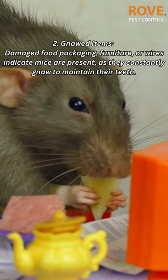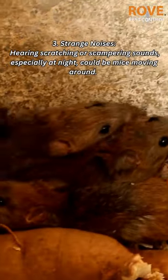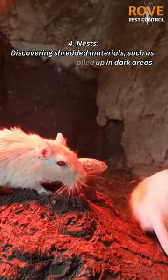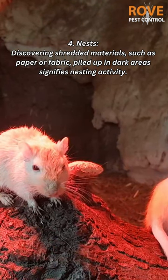Three: strange noises — hearing scratching or scampering sounds, especially at night, could be mice moving around. Four: nests — discovering shredded materials such as paper or fabric piled up in dark areas signifies nesting activity.